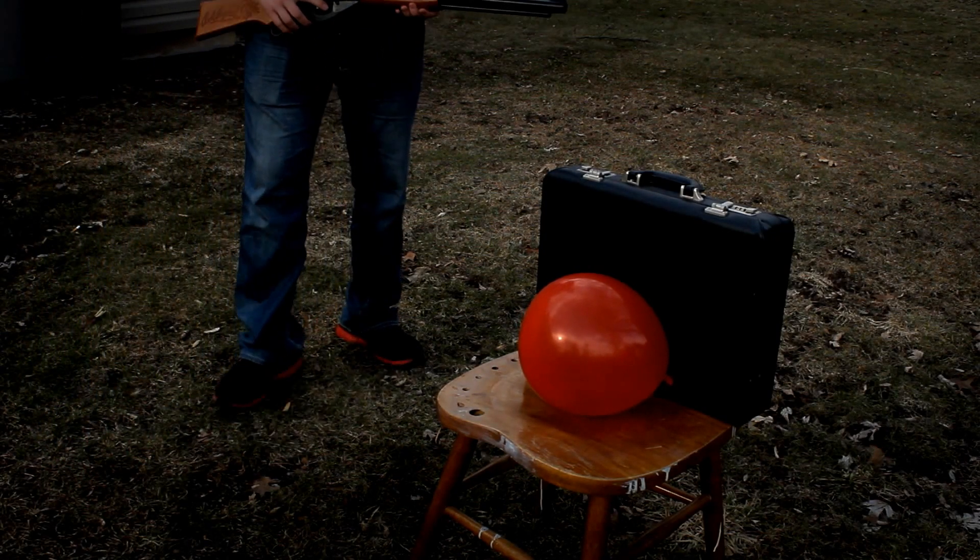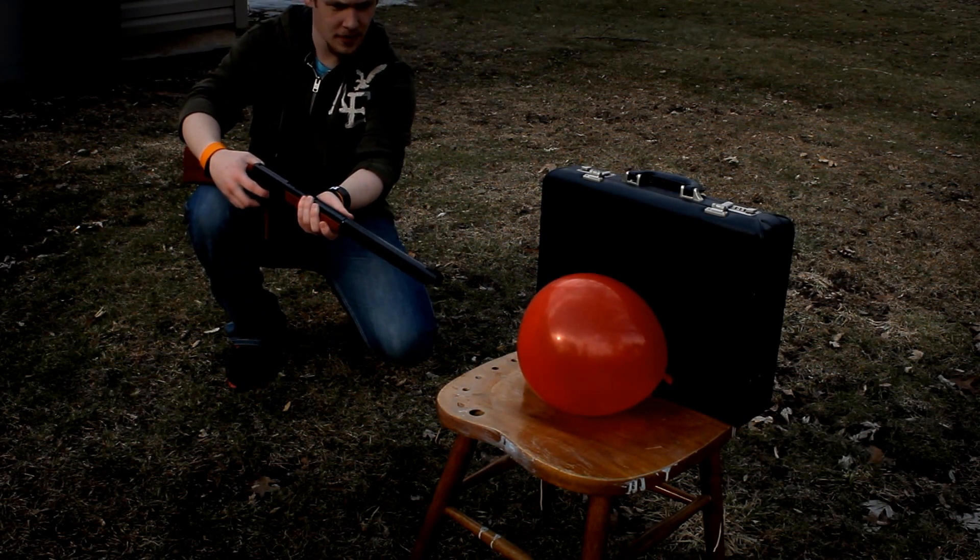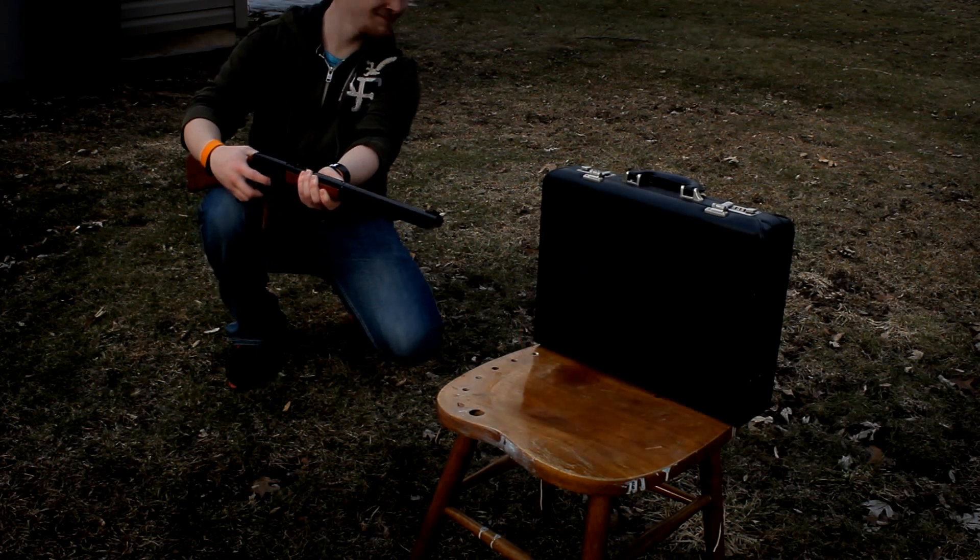So now we're going to try to pop a balloon with the BB gun. Three, two, one — Christmas!